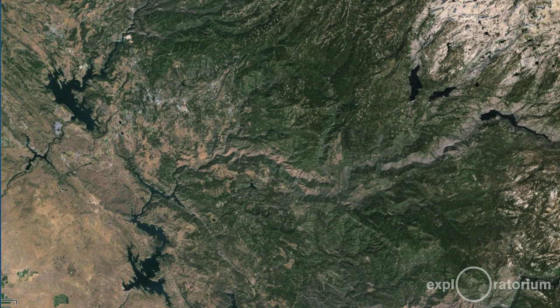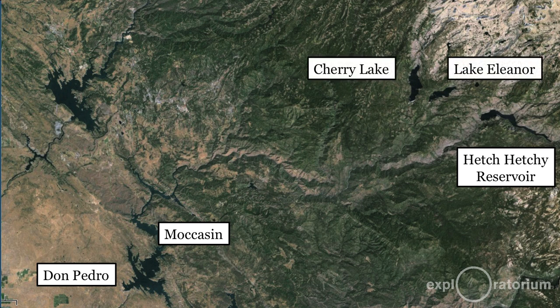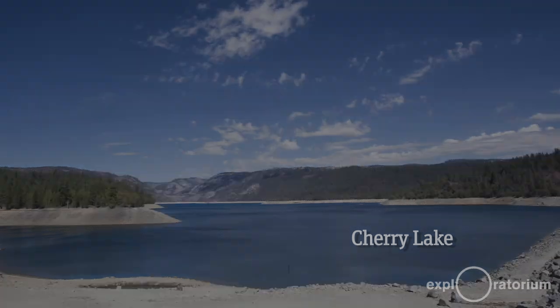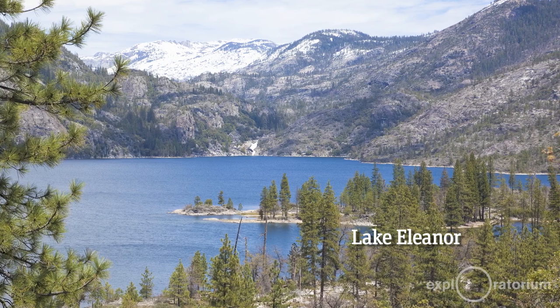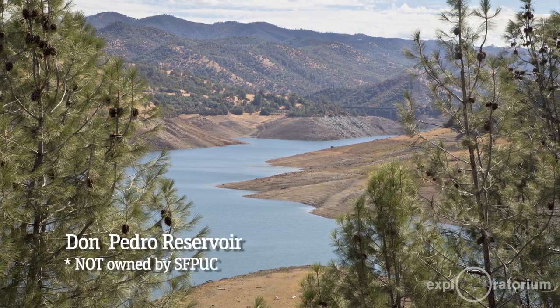For the upcountry reservoirs, Hetch Hetchy provides 85% of the water supply we deliver. The other two reservoirs — Lake Eleanor and Cherry Lake — provide water for power generation and water management in cooperation with the irrigation districts through the water bank. In the summer, we release water from Cherry, generate hydroelectric power with it, and the water goes down the Tuolumne River for rafters, then into our water bank system at Don Pedro. So we get a triple benefit out of water used on that side of the system.